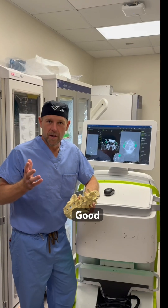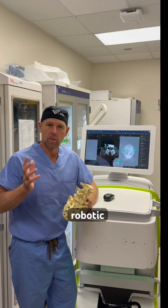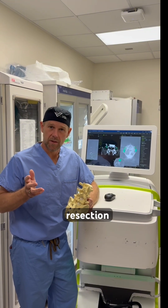Let me show you how it works. Hello everybody, Dr. Good here, telling you a little bit about the world's first robotic guided Bertilotti's resection.